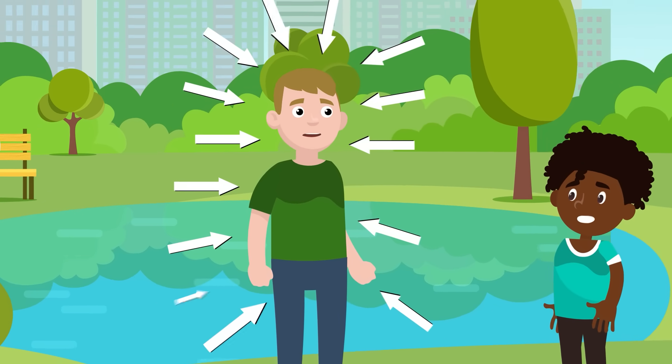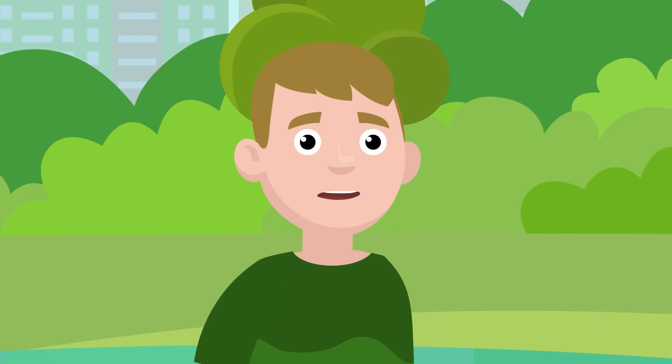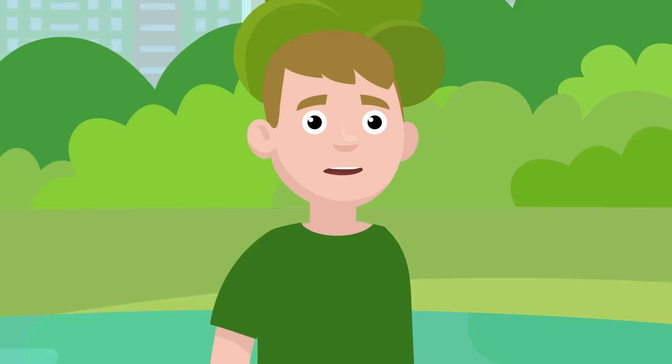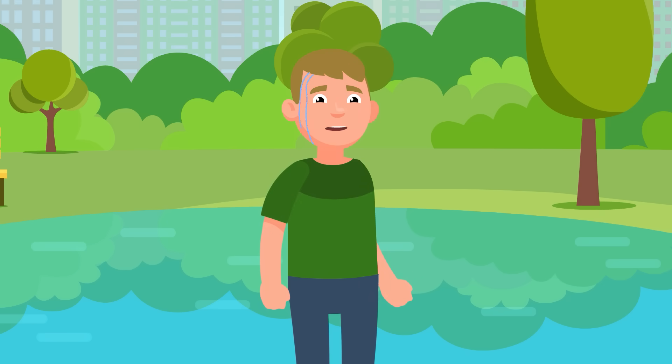Everybody has two million sweat glands in their body. The only place with none are the lips. Your body is pretty much always sweating — you just don't notice it because it evaporates from your skin before enough builds up to make a bead of sweat. When your body starts to get too warm, your brain sends signals to those two million sweat glands, telling them to release sweat from your pores. When that sweat evaporates on your skin, it takes some of the heat with it and helps cool you down. But when your body is extra hot, like after exercise or on a humid summer day, that sweat builds up faster than it can evaporate.